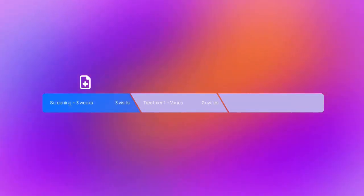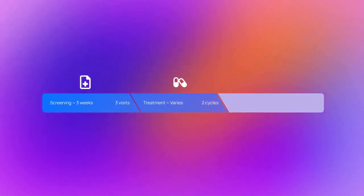Here is the timeline for this study. Screening will take approximately 3 weeks to see if you qualify. The timeline for the treatment varies by patient.